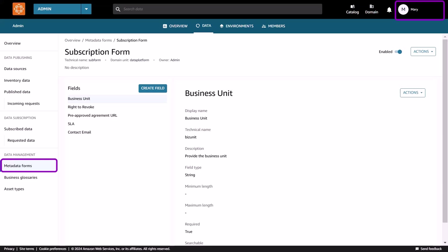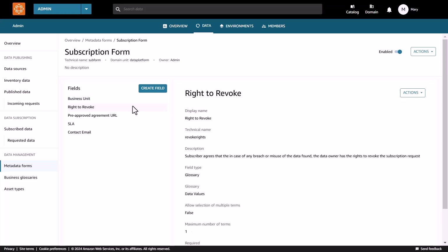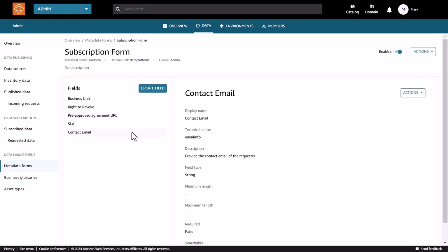Mary logs into the Amazon DataZone portal and creates a metadata form with five custom fields. Metadata forms are custom schema information that augments additional context to the existing technical and business metadata in the catalog. The domain owner asks the subscriber to provide certain mandatory fields such as business unit, SLA, and agreement details. An example would be an agreement of right to revoke, where the subscriber agrees that in case of any data breach or misuse, the data owner has the right to revoke the subscription. If there are pre-approved signed agreements between business units, subscribers can provide a link to the document. The domain owner can also include optional fields such as a contact email, which subscribers can choose to omit.